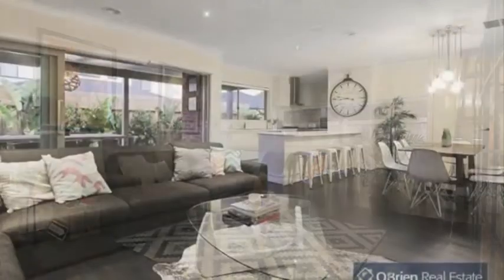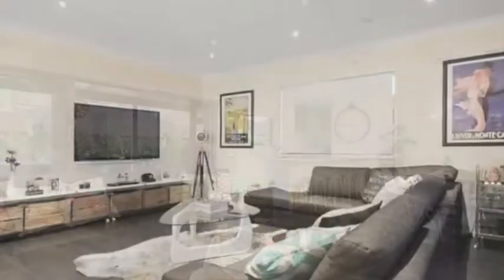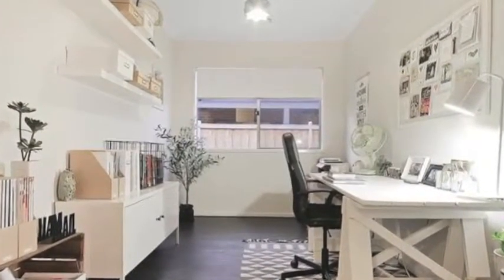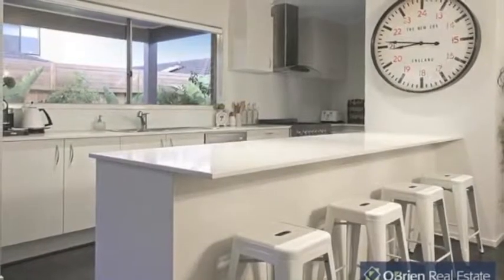This Porter Davis home features open-plan living and dining areas that merge together without interruption, two spacious living areas plus a study — designed with both family and entertaining in mind — and a modern and versatile kitchen filled with natural light.